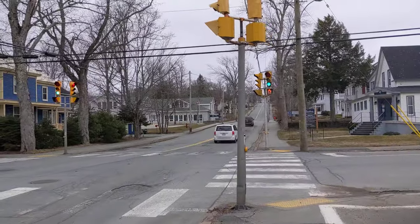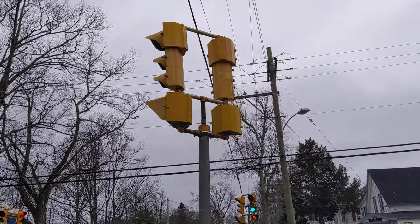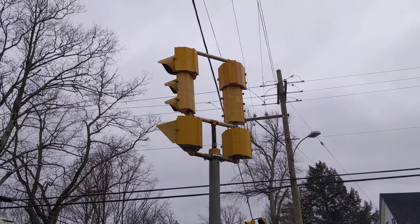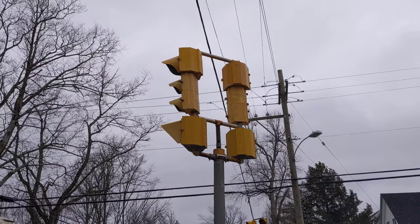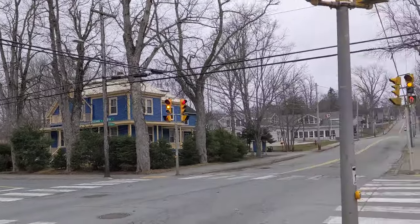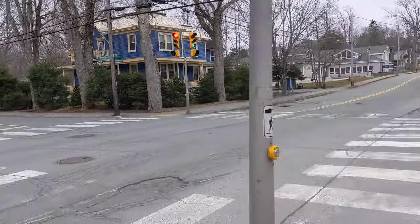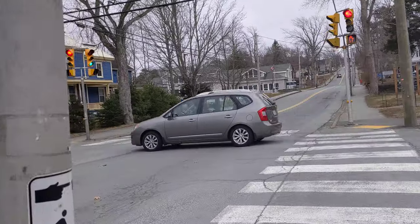Here we have kind of an older intersection — some Eagle GEs and Eagle flatbacks. It looks like it used to be all Eagle flatbacks, but they added the GE 12-inch heads on top; you can see the green visors. Those over there are Eagle Mark 4s, and they're new. Let's just run some preset time.